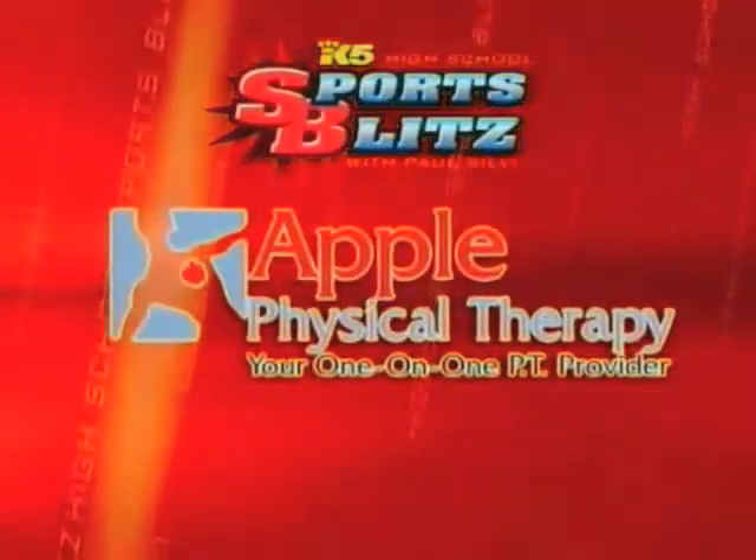If you experience any of these symptoms, you should see your doctor. You may be a good candidate for surgery or physical therapy. If you have any questions about managing your injuries, contact me.